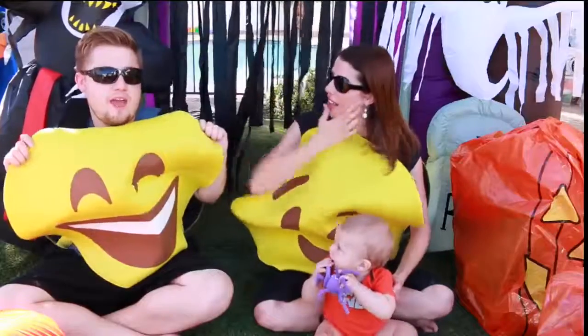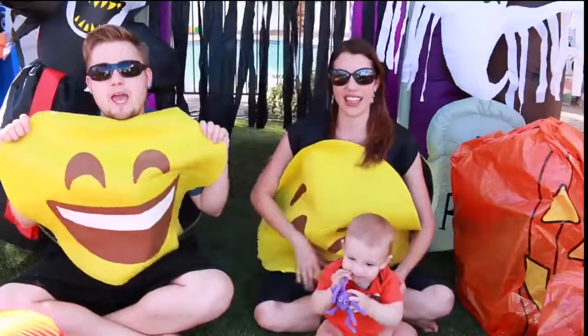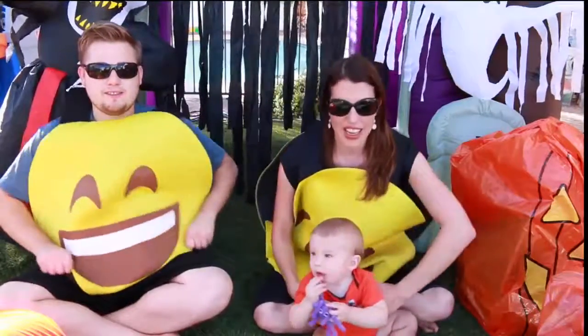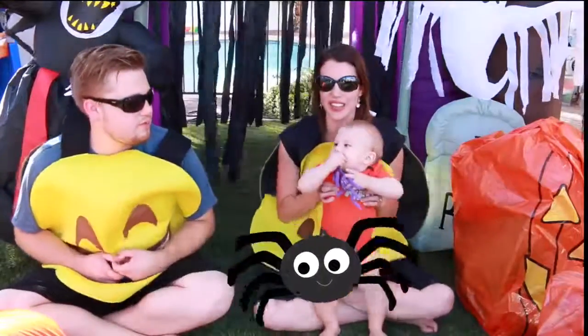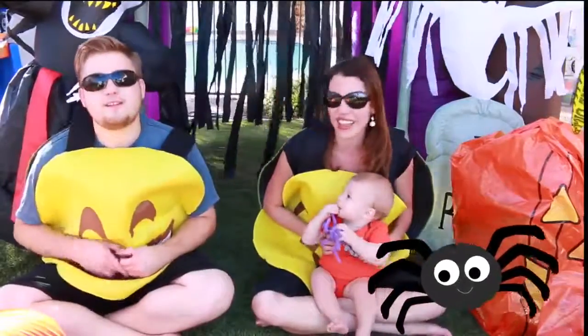We have the winky one and I'm the super happy, laughing smiling one. And Baby Otto's happy because he has his little spider — just for Halloween, a little baby spider toy. Very cute.